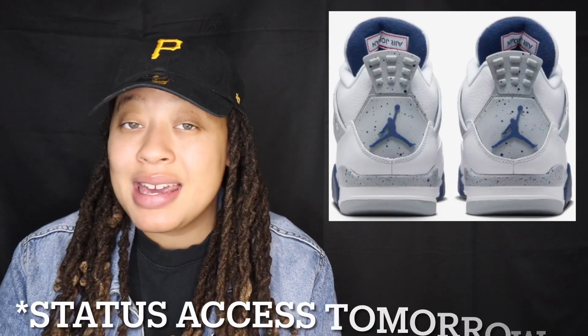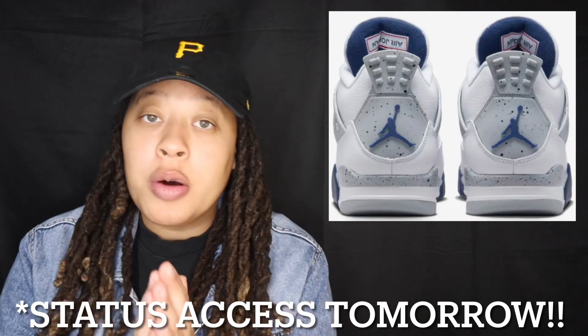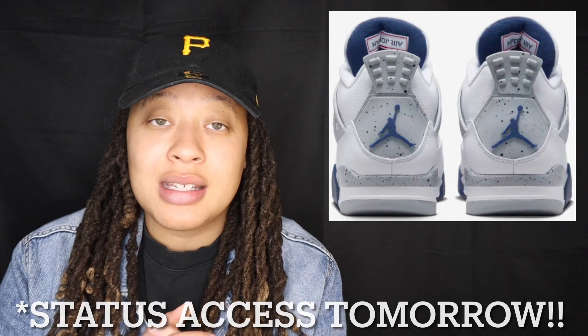If you want to get your hands on these, it is very important to enter the raffles before they close. Some raffles still open are Hibbett Sports, S&S, Foot Locker, and Champs. I also believe there may be exclusive or early access on Finish Line where you can try to reserve a pair — don't quote me, but typically we see that a couple of days into the week when we get closer to the release day.